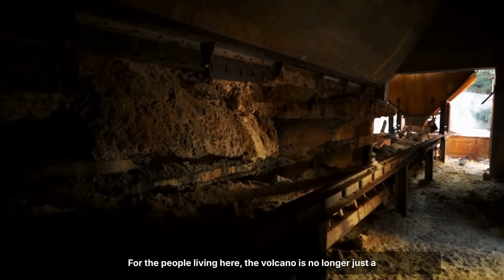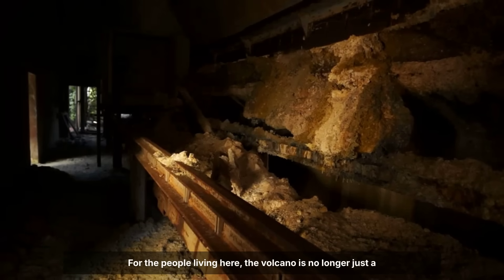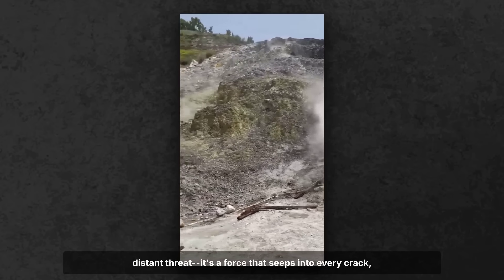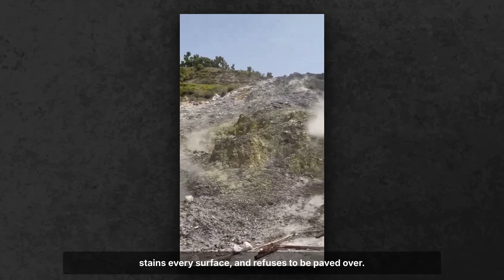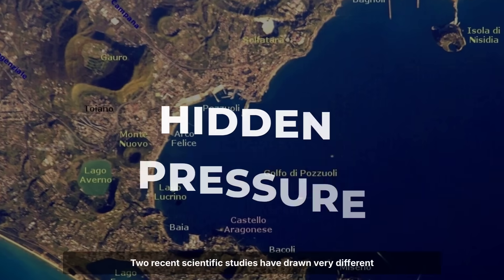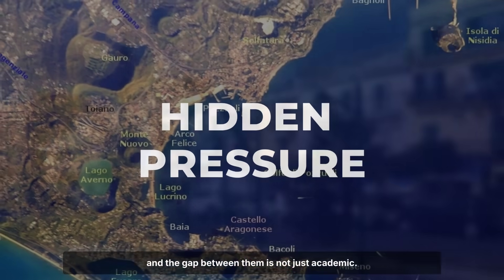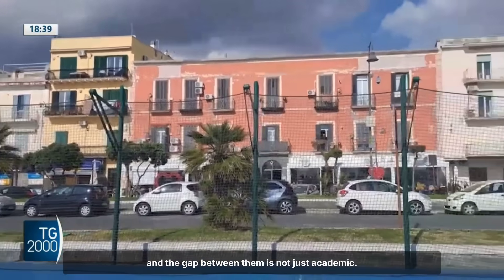For the people living here, the volcano is no longer just a distant threat. It's a force that seeps into every crack, stains every surface, and refuses to be paved over. Two recent scientific studies have drawn very different conclusions about what is happening beneath Campi Flegrei, and the gap between them is not just academic.